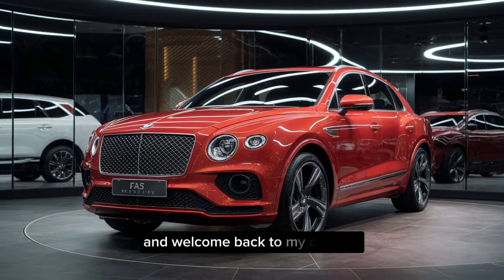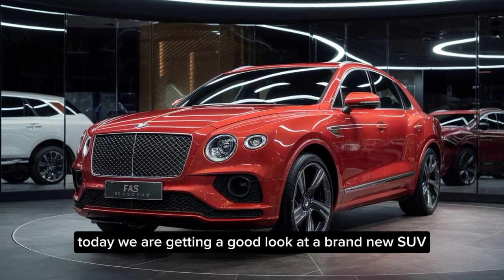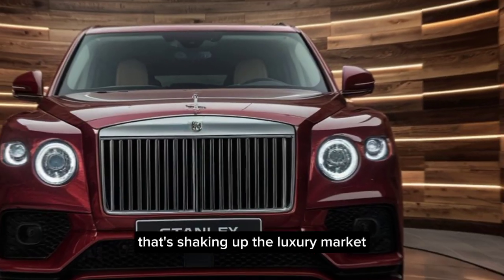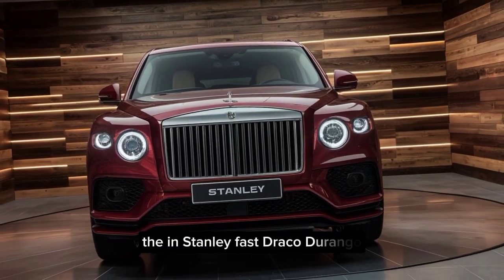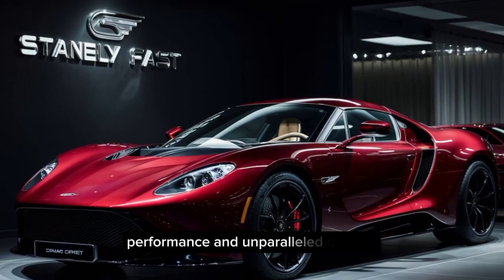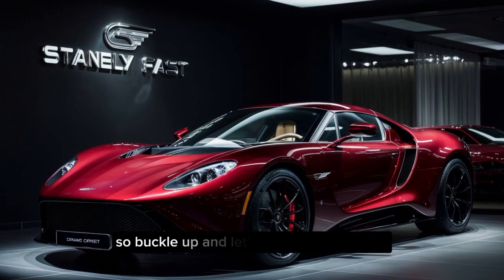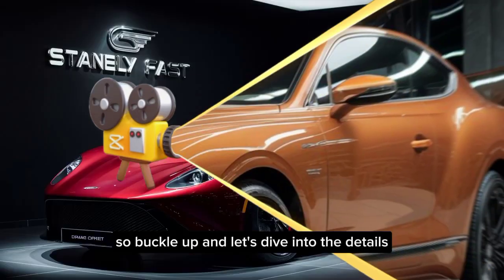Hey everyone, and welcome back to my channel. Today, we're getting a good look at a brand new SUV that's shaking up the luxury market, the instantly fast Draco Dragone. This beast promises power, performance, and unparalleled comfort, all in a stunning package. So, buckle up, and let's dive into the details.